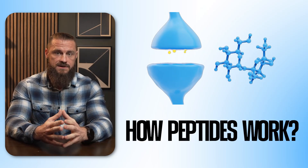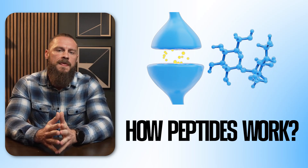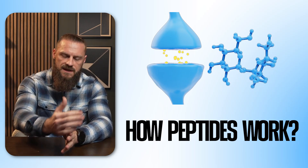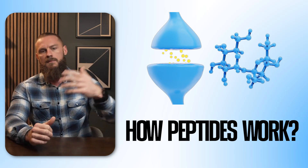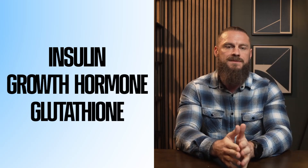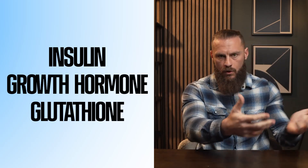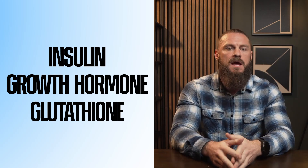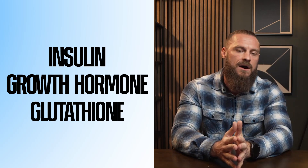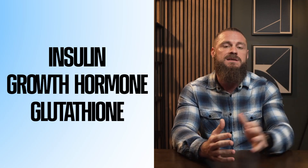Most peptides work by binding to receptors on your cells — most often G protein-coupled receptors. They dock and then tell the cells to do specific things, like turn a gene on, make more of a protein, reduce inflammation, or release a hormone. Many of you already know famous peptides: insulin tells your cells to pull in sugar from your bloodstream; growth hormone regulates growth, recovery, and metabolism; glutathione is a tripeptide — the body's main antioxidant, needed for detoxification and antioxidant defense.